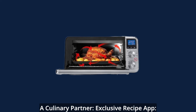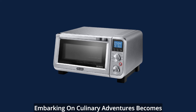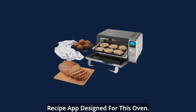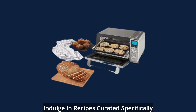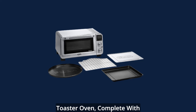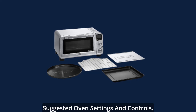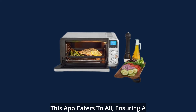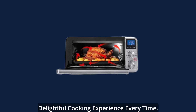A culinary partner — exclusive recipe app. Embarking on culinary adventures becomes even more exciting with the exclusive recipe app designed for this oven. Indulge in recipes curated specifically for the DeLonghi small convection toaster oven, complete with suggested oven settings and controls. From amateurs to seasoned chefs, this app caters to all, ensuring a delightful cooking experience every time.